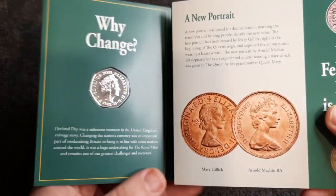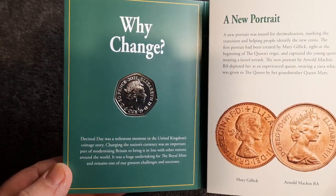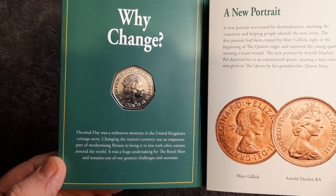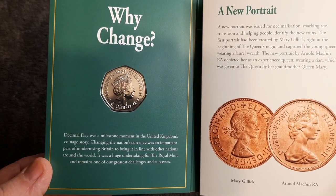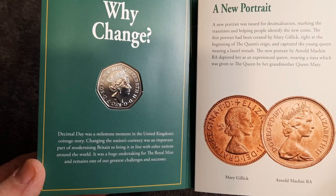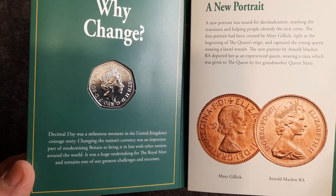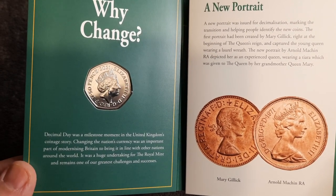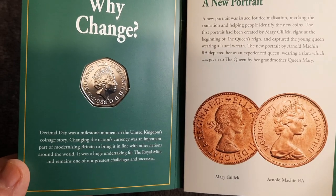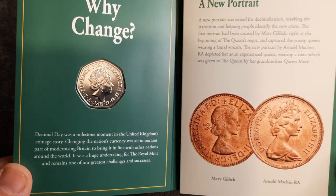Let's have a look inside this booklet — and of course any time during this video just pause if you want to have a further read of the content. So, Decimal Day was a milestone moment in the United Kingdom's coinage story. Changing the nation's currency was an important part of modernizing Britain to bring it in line with other nations around the world. It was a huge undertaking for the Royal Mint and remains one of their greatest challenges and successes.